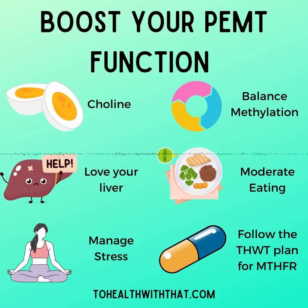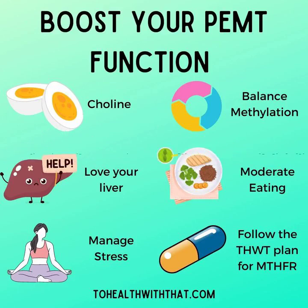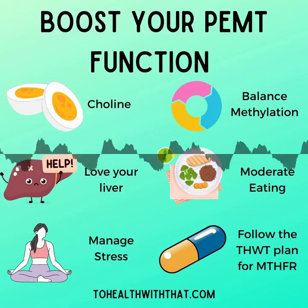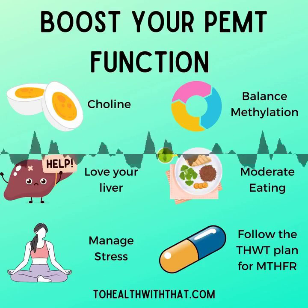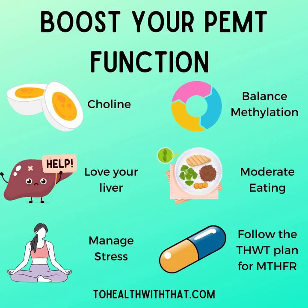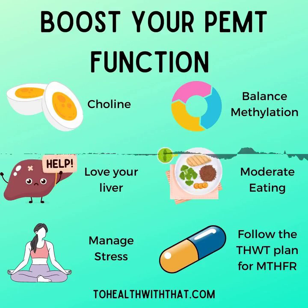PEMT stands for phosphatidylethanolamine N-methyltransferase, and it makes phosphatidylcholine, which is the building block of all of those cell membranes. In the name you'll notice the N-methyltransferase bit — that means this gene is also dependent on healthy methylation to work. In fact, because building cell membranes is so important to your survival and overall health, PEMT uses approximately 70% of all of the SAMe your methylation cycle produces. That's how important this actually is.